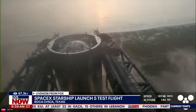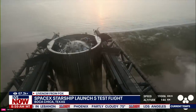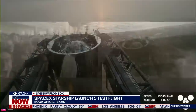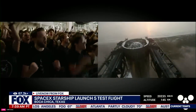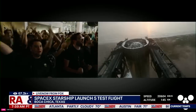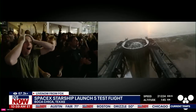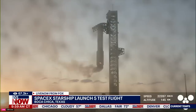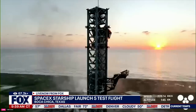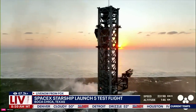This is absolutely insane. On the first ever attempt — we have success! On the first ever attempt, we successfully caught the Super Heavy Booster back at the launch tower. What an incredible look. Are you kidding me? I don't know about you, but we're losing our stuff over here. Even in this day and age, what we just saw — that looked like magic.